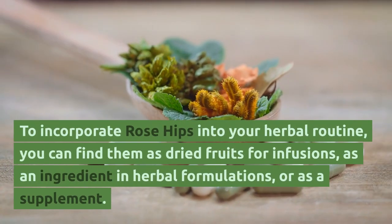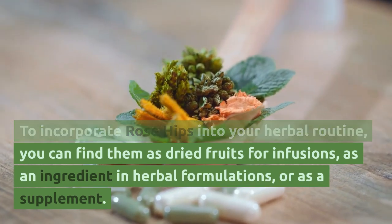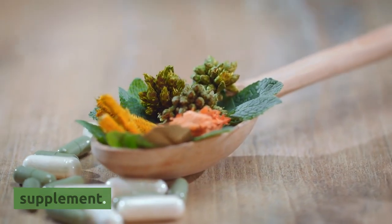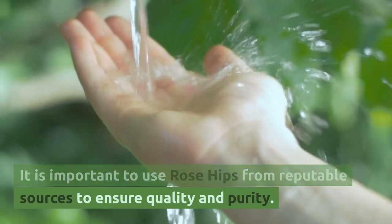To incorporate rose hips into your herbal routine, you can find them as dried fruits for infusion, as an ingredient in herbal formulations, or as a supplement. It is important to use rose hips from equitable sources to ensure quality and purity.